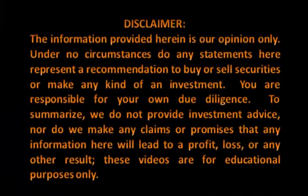Please take a moment to review our disclaimer. The information provided herein is our opinion only. Under no circumstances do any statements here represent a recommendation to buy or sell securities or make any kind of investment. You are responsible for your own due diligence. We do not provide investment advice, nor do we make any claims or promises that any information here will lead to a profit, loss, or any other result. These videos are for educational purposes only. Thank you.